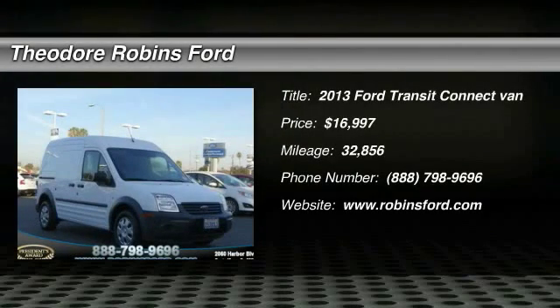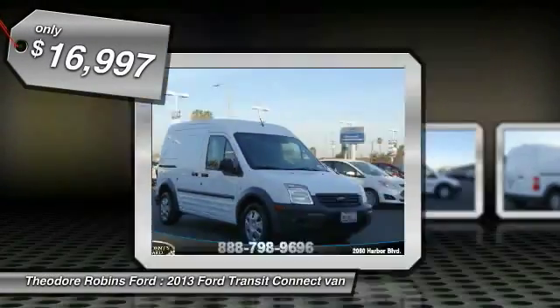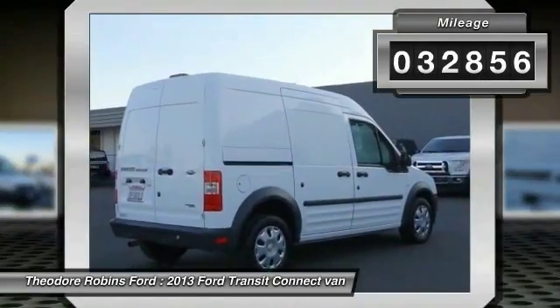The 2013 Transit Connect, Ford Transit — the right size the whole world round — and is priced below $20,000. This vehicle has less than 35,000 miles.